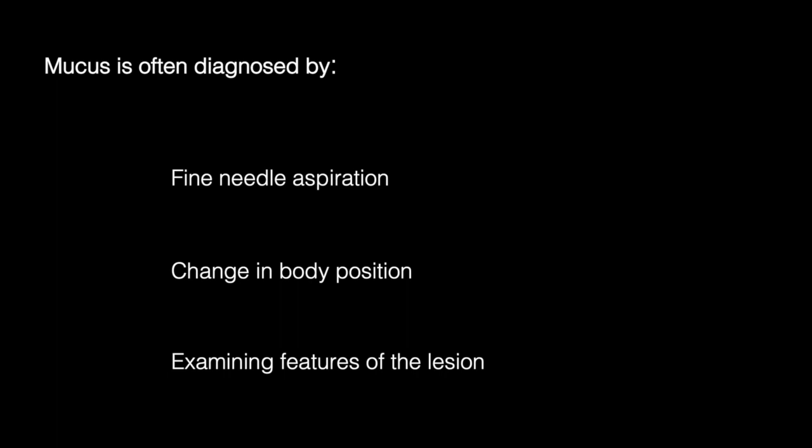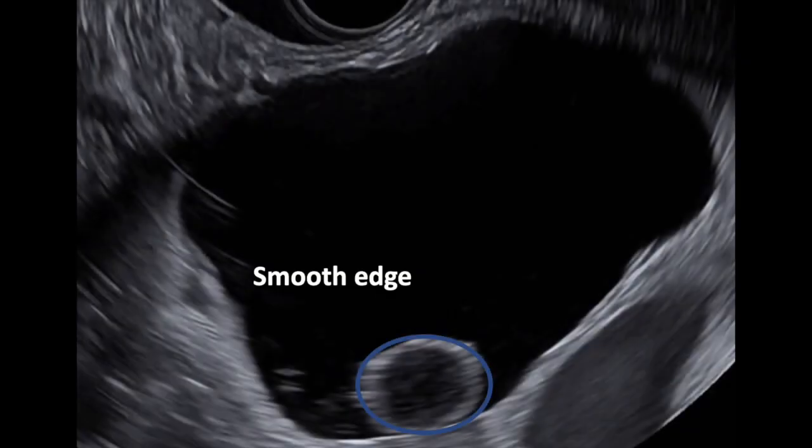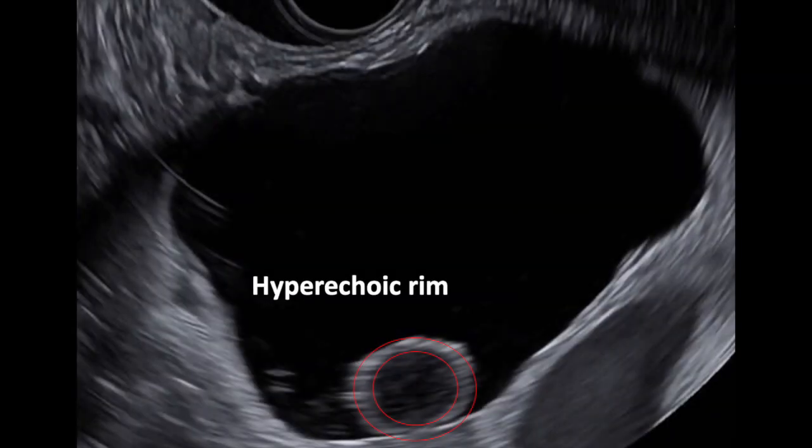Inter-observer analysis identified three features that distinguished mucus from mural nodules: namely, echogenicity of the lesion, edge of the lesion, and presence of a hyperechoic rim.